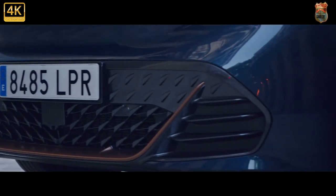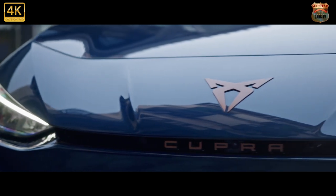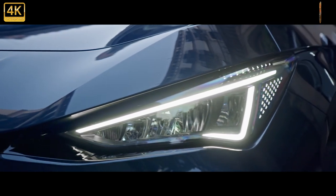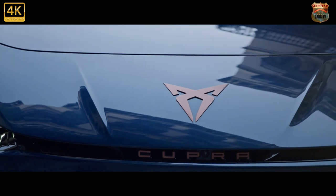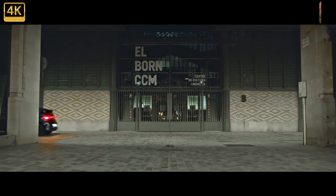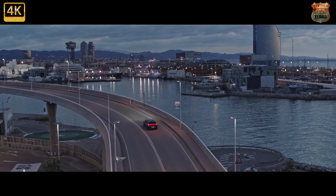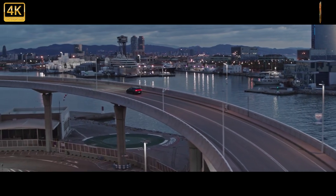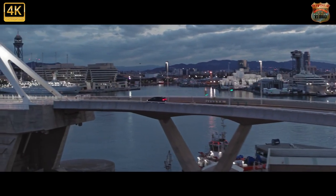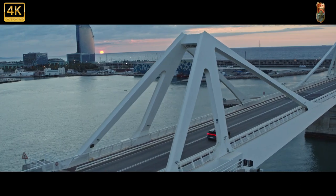The Cupra Born is based on the MEB platform, which also underpins the Volkswagen ID.3, and the two cars share the same powertrains. Every version is rear-wheel drive, although four-wheel drive models are expected later. The entry-level model features a 148 brake horsepower electric motor and a 45 kWh battery, managing 0–62 mph in 8.9 seconds and a range of up to 211 miles. Buyers can also spec a more powerful 201 bhp motor with a mid-range 58 kWh battery capable of up to 260 miles.